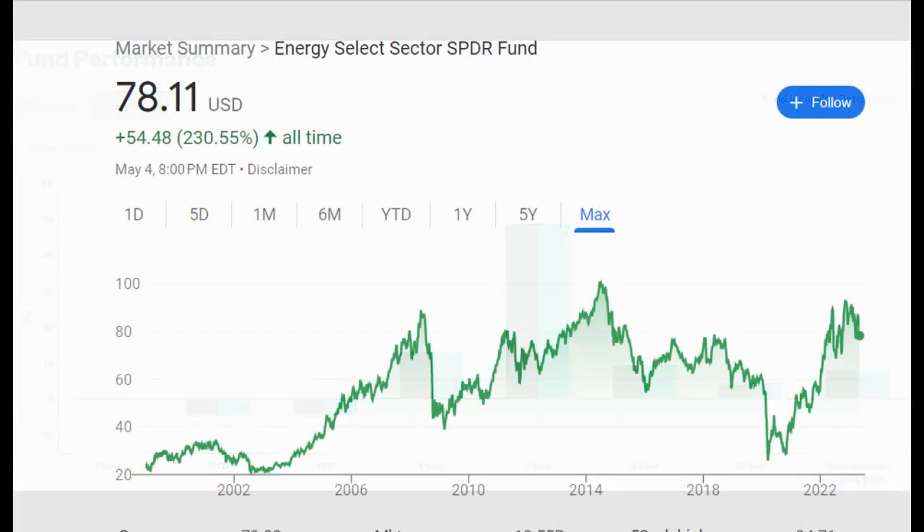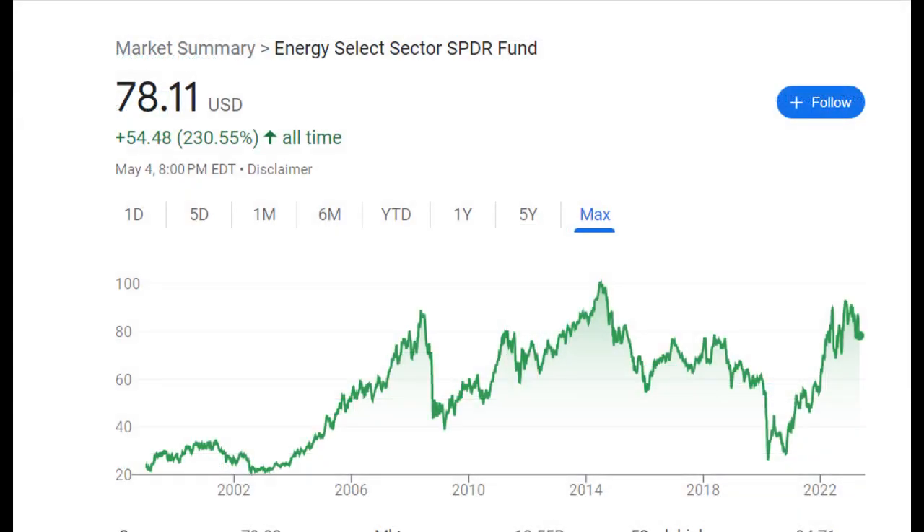One of the advantages of investing in XLE is its low expense ratio, which is currently at 0.12%. Additionally, XLE pays a quarterly dividend, making it a potential source of income for investors.